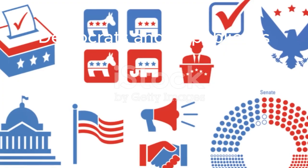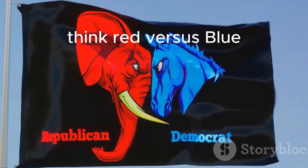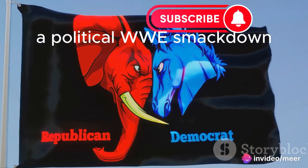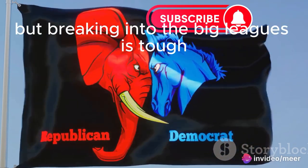Two dominant parties — Democrats and Republicans — locked in an epic battle for control. Think red vs. blue, elephants vs. donkeys, a political WWE smackdown. Third parties exist, but breaking into the big leagues is tough.